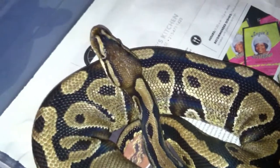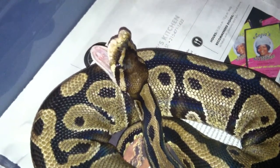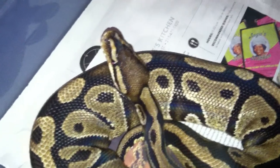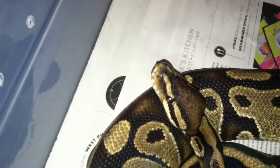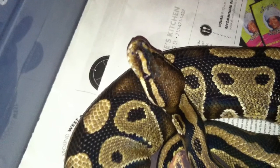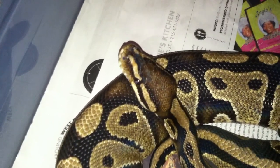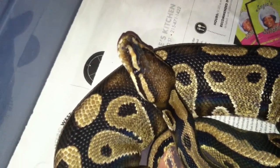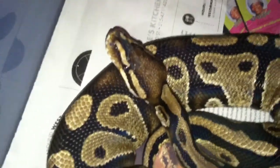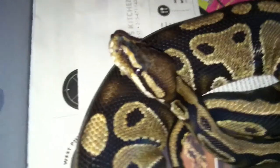Also got three more ball pythons coming next month, hopefully. I have a spot-nosed male, a mystic and pastel yellow-bellied female coming from my buddy Lenny at Demonic Reptiles.